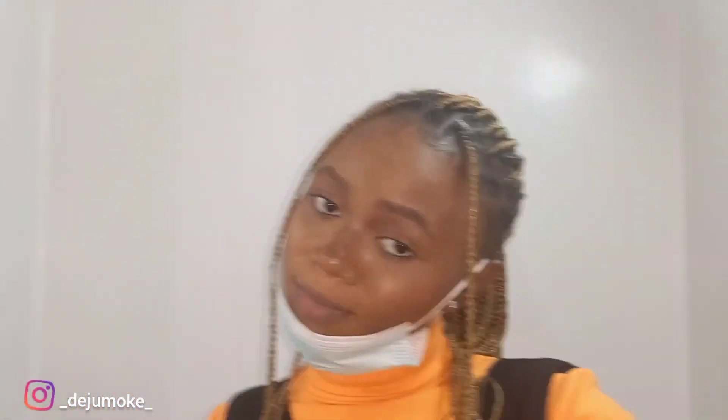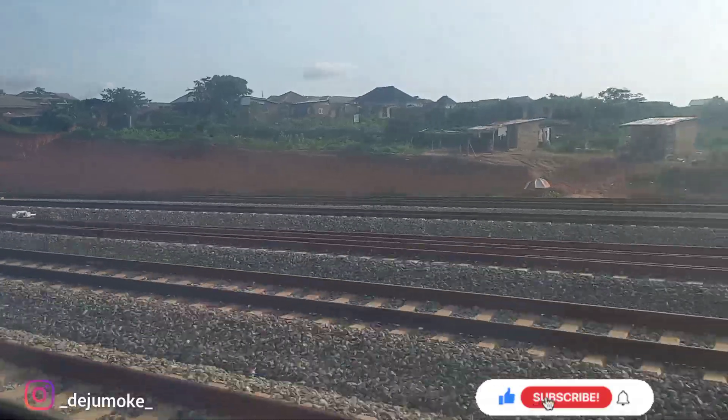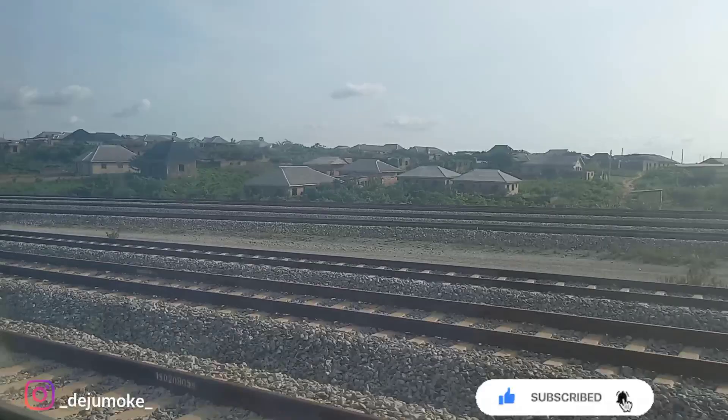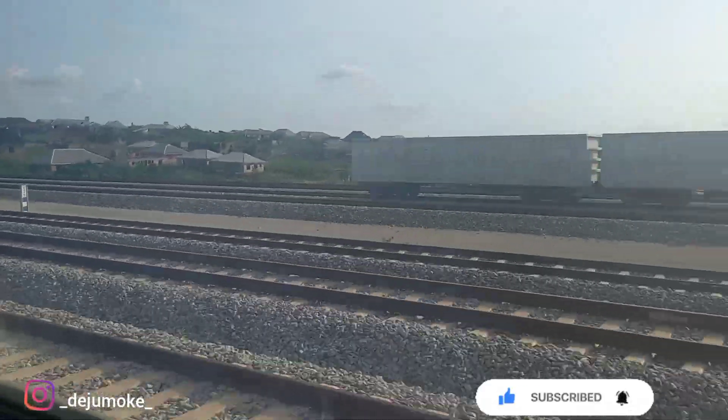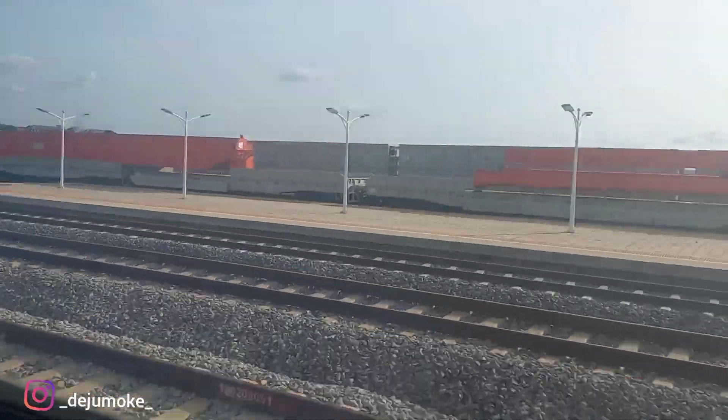It's not so big, but this is me just showing you guys what this place looks like. So I went back to my seat and we had a stopover at Volatio Icar station at Abeokuta.